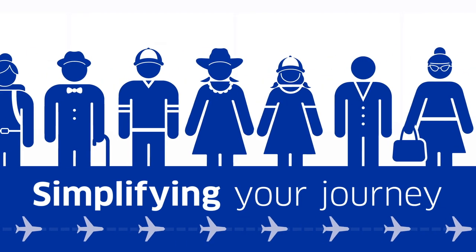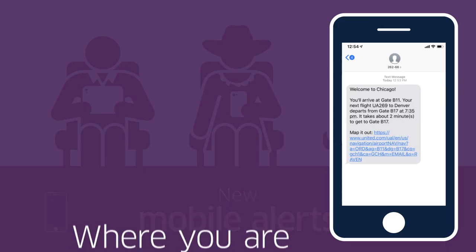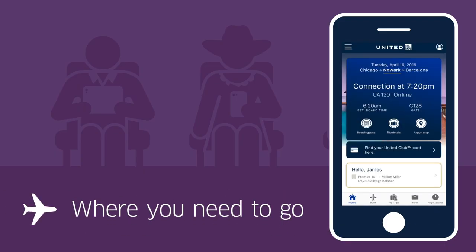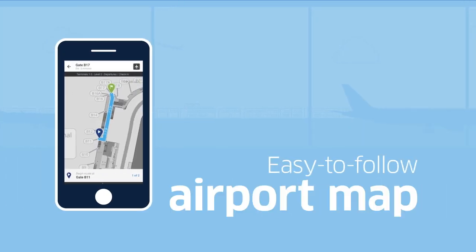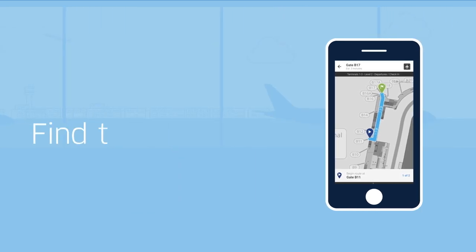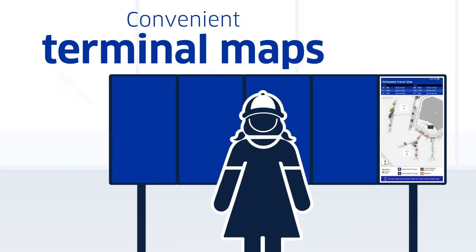We're simplifying your journey and making your flight connection easier. New mobile alerts will notify you where you are, where you need to go, and how to get there. These notifications also provide you with an easy-to-follow airport map in the United app or on your smartphone browser, so you can find the quickest route between gates.